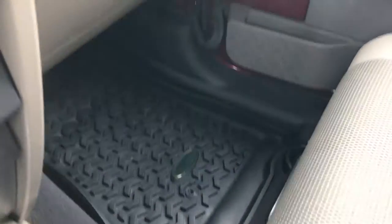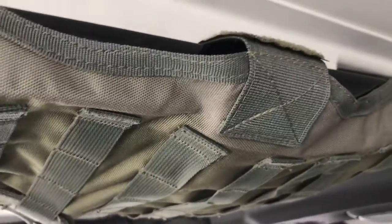The passenger seat is in excellent condition as well, and it has the all-weather floor mat over there. They have another ammo holder up here which is pretty cool, and then the top is in really nice condition as well.